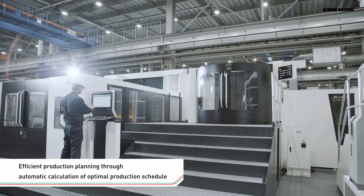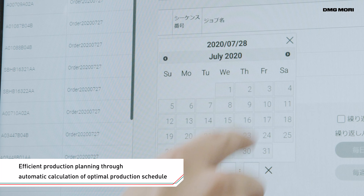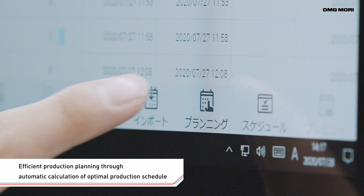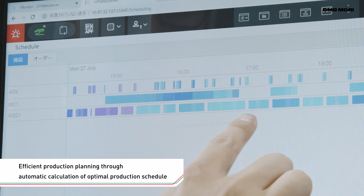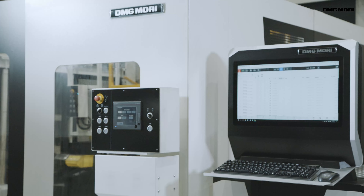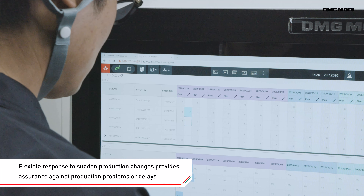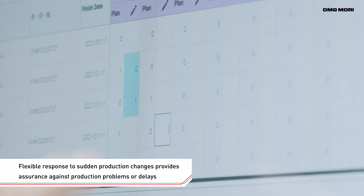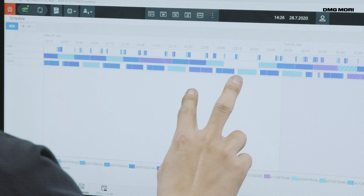With the LPS4, the optimal production schedule is automatically set, based on information such as the target production quantity and delivery date. In the event of production changes, the settings can be quickly and flexibly modified. This makes the LPS4 an ideal solution for diverse, flexible production.